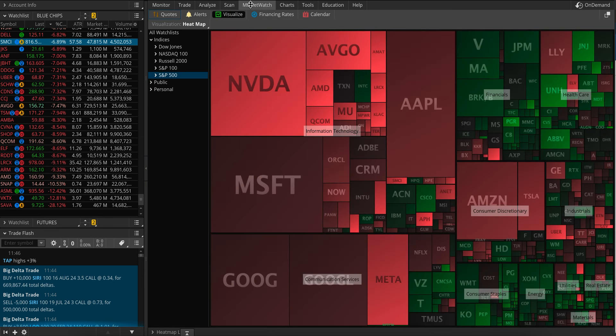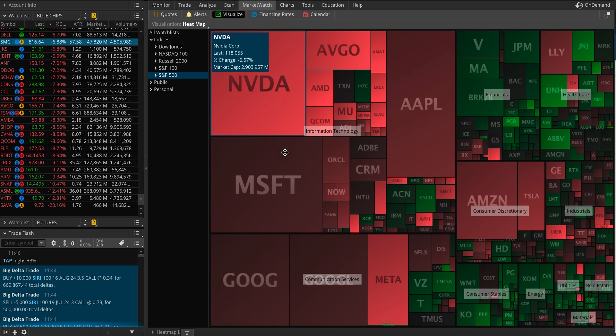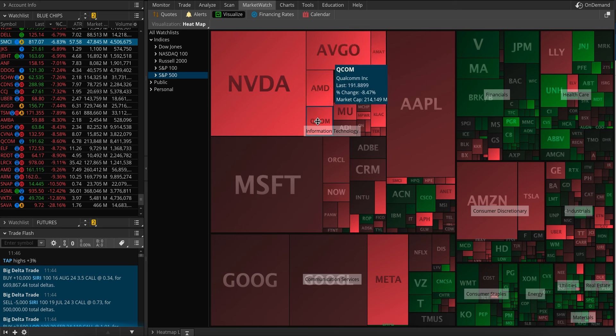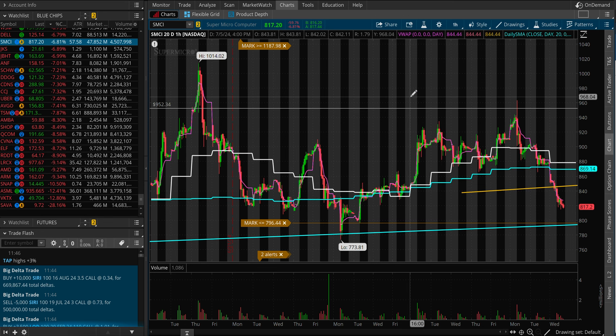Overall semiconductors, if we take a look at the heat map of the market, they are dragging the market down. Half of the S&P 500 is green, but since these are large caps — the bigger the square, the larger the market cap — you can see they're all down pretty big. NVIDIA 6.5%, Broadcom 7.5%, AMD almost 9%, Qualcomm 8.5%, Micron 6.5%, AMAT 9%, LAM Research 9%, KLAC 8%.